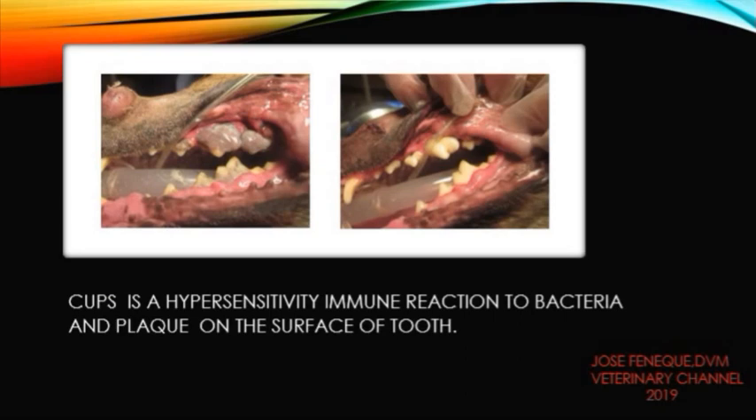Chronic ulcerative parodental stomatitis, also known as CUPS, is a disease of the mouth which causes painful ulcers on the gums and mucosal lining of the oral cavity in dogs. The cause of this condition has been determined to be a hypersensitive immune response to bacteria and plaque on the tooth surfaces.